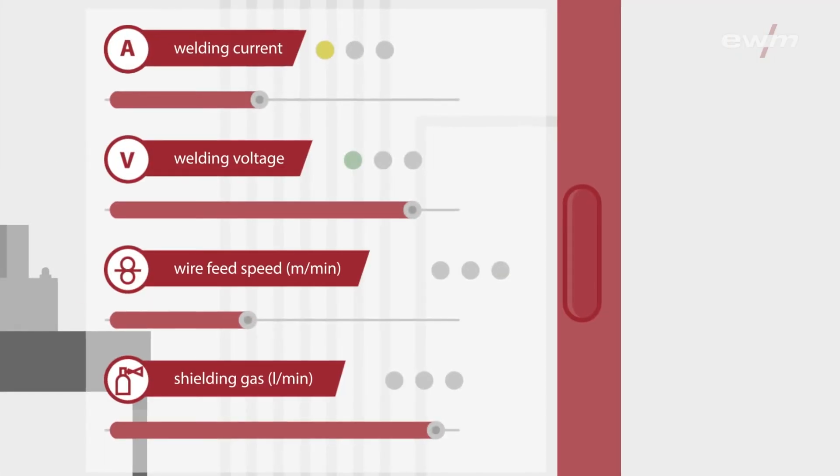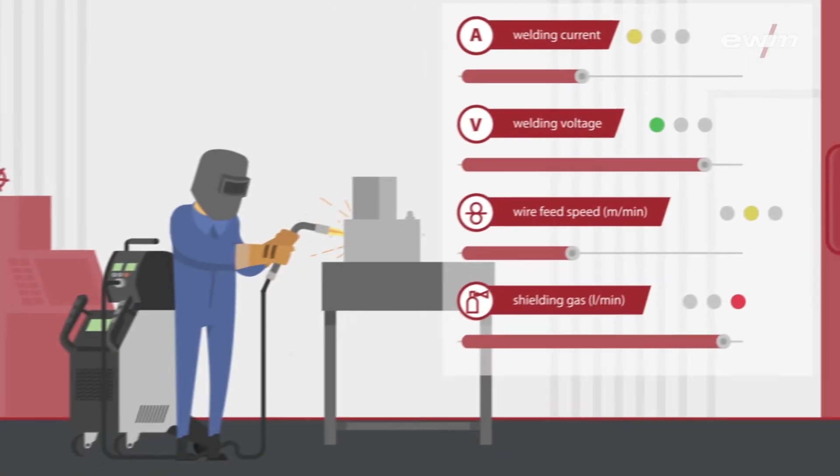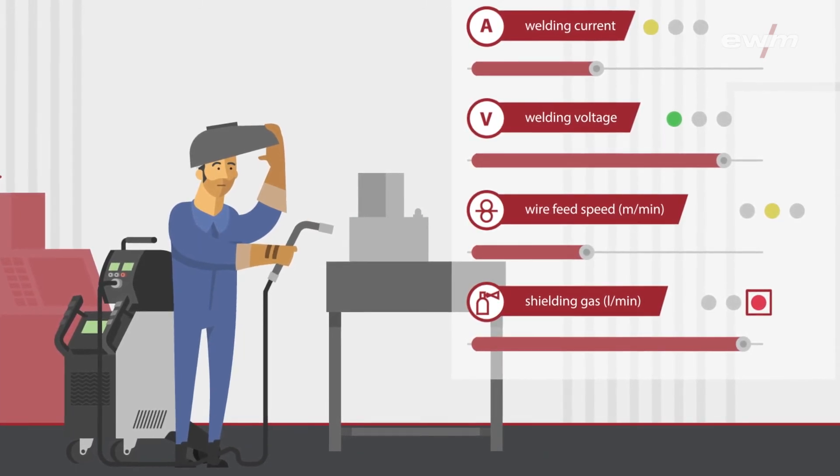During welding, the system checks the parameters in real time to ensure they remain within safe limits. This early detection helps to avoid defects and minimize the scrap rate and repair costs.